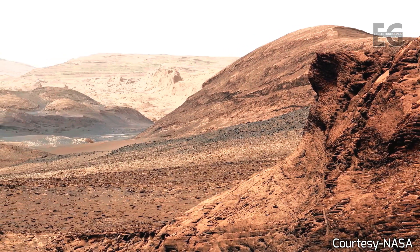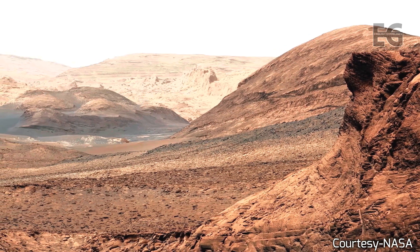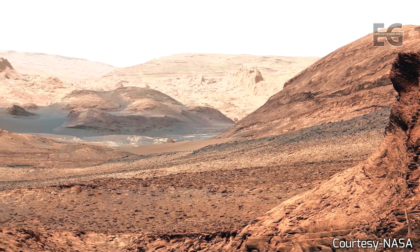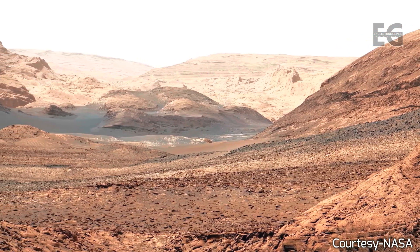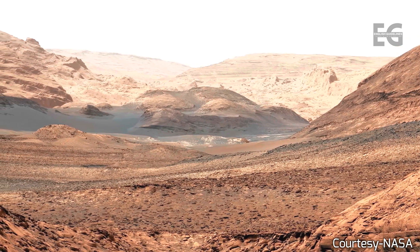We choose to go to the moon in this decade and do the other things — not because they are easy, but because they are hard.